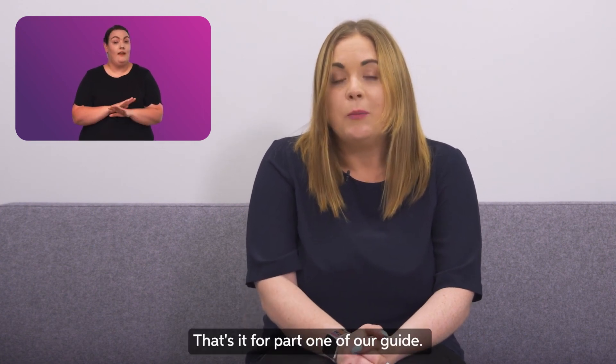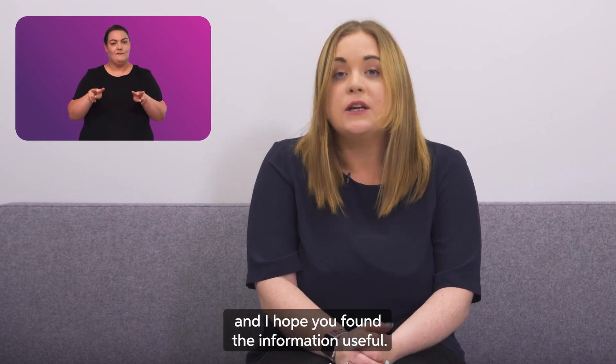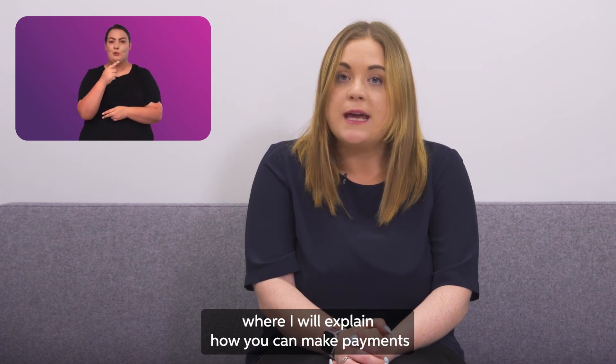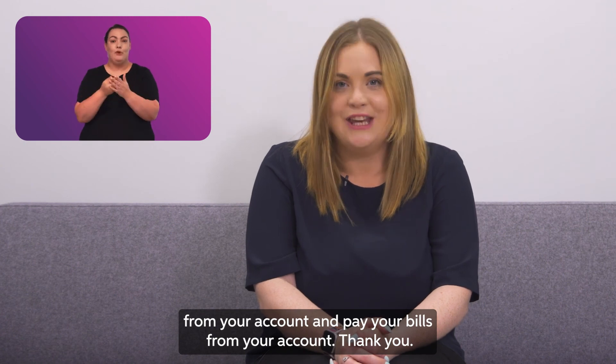That's it for part one of our guide. Thank you for taking the time to watch this video and I hope you found the information useful. Join me again for part two of our guide, where I will explain how you can make payments from your account and pay bills from your account. Thank you.